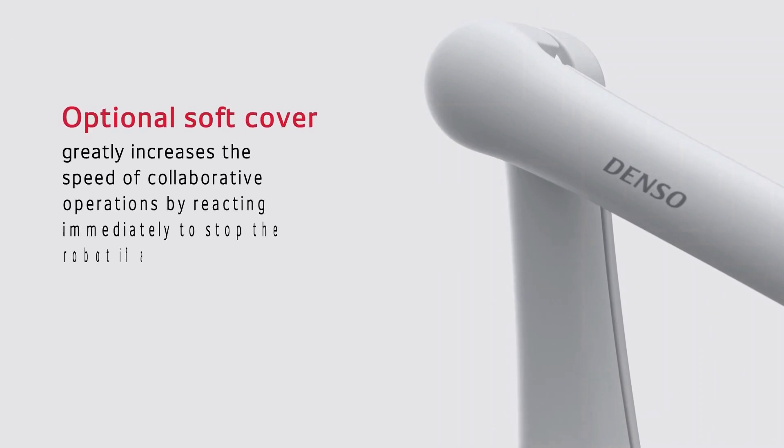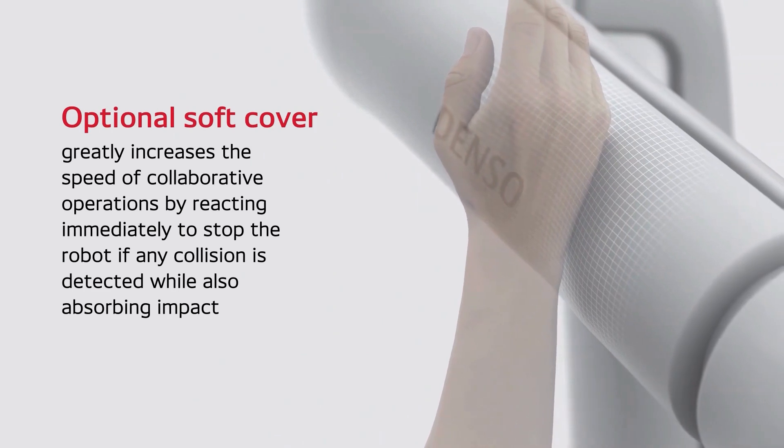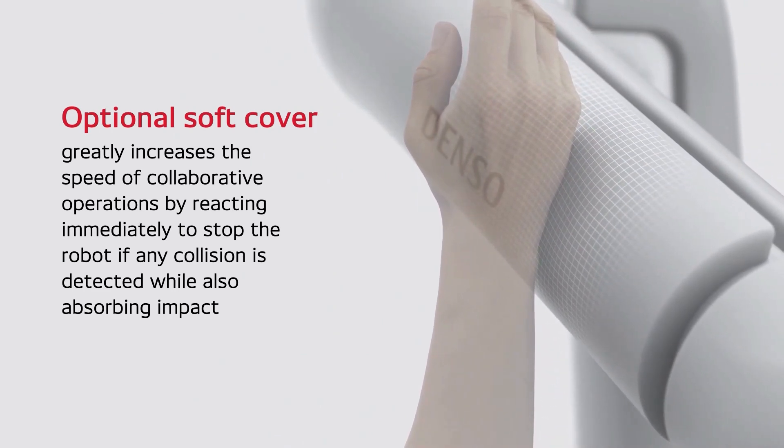The optional soft cover greatly increases the speed of collaborative operations by reacting immediately to stop the robot if any collision is detected, while also absorbing impact through its cushion design.